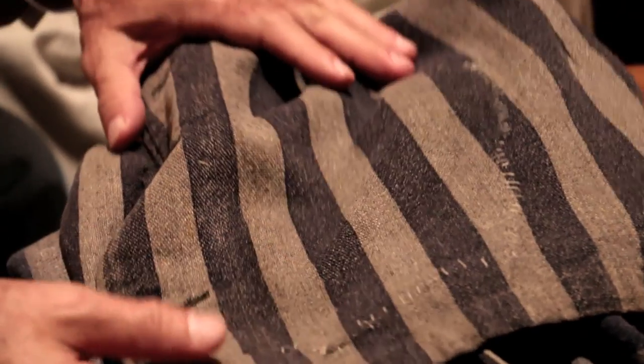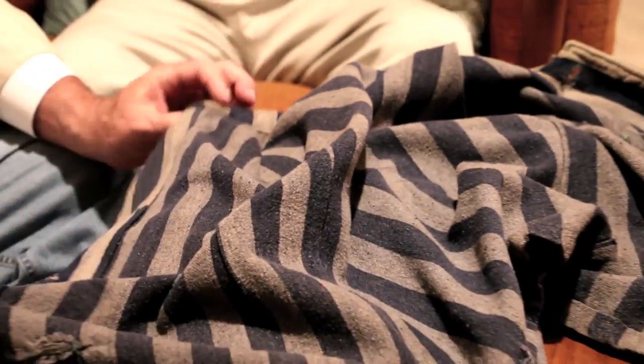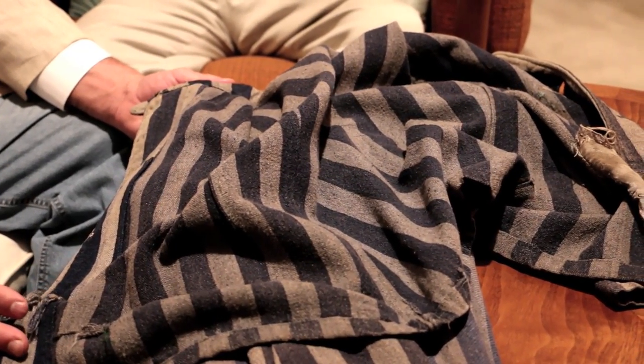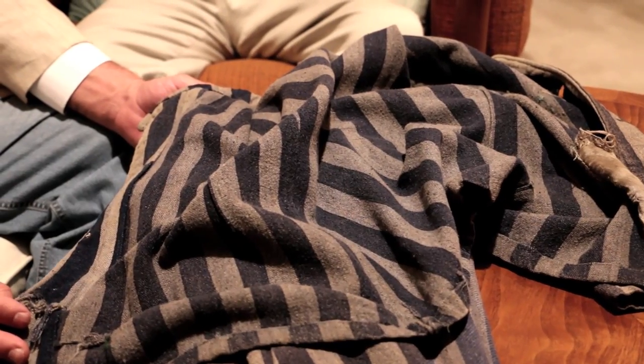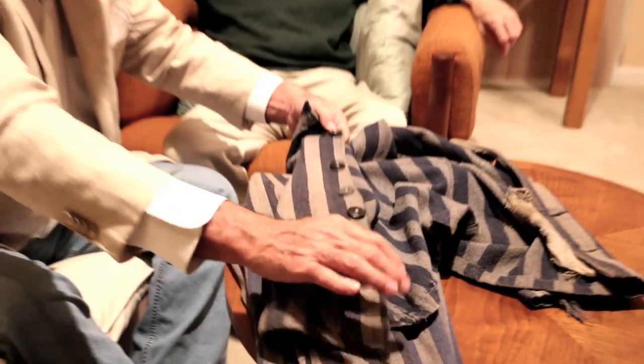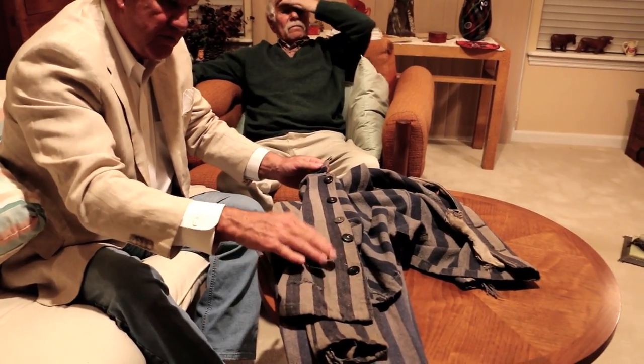I think it's very interesting the way it's made. This was his secret pocket that he sewed in. This hole here is where he kept his spoon, because for some reason the Nazis and the SS prison guards would not give spoons to the prisoners. It's crudely made; I believe the fabric, as he said, was made from wood pulp.